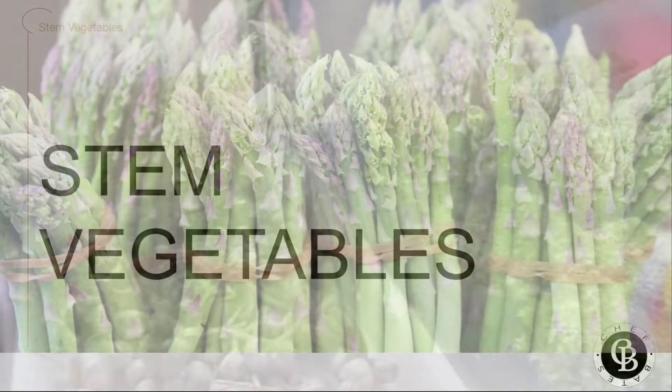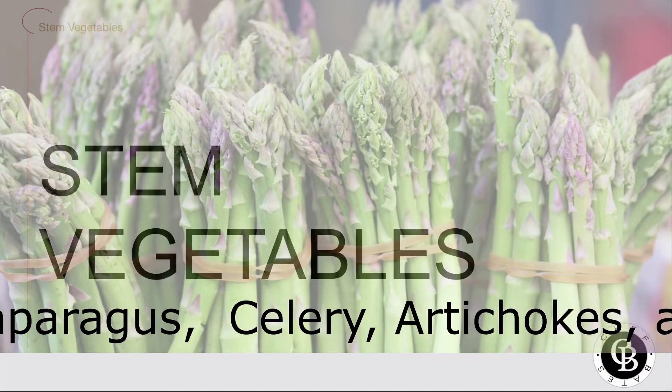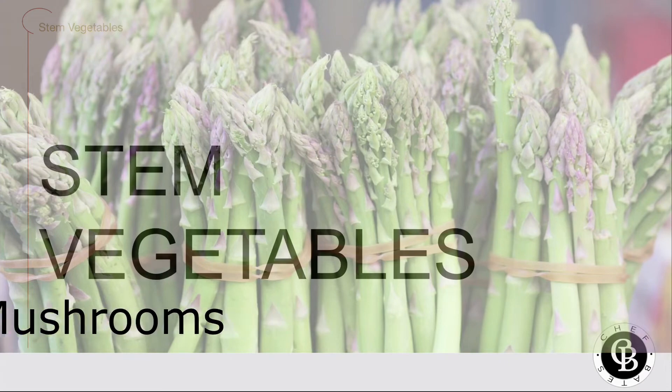So what is a stem vegetable anyway? Recall that veggies are classified based on what part of the plant you're going to eat. Stem vegetables include all the plants where what we're eating is the stem. That's asparagus, celery, artichokes, and mushrooms.